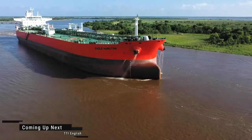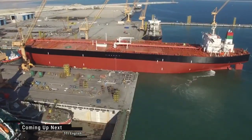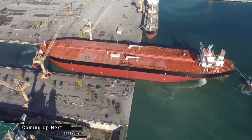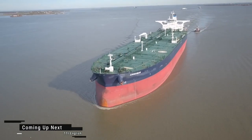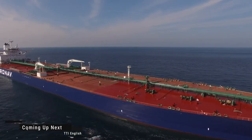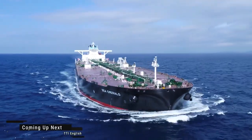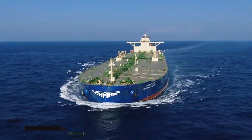Introducing the top 10 largest oil tanker ships in the world, each one more massive and awe-inspiring than the last. These maritime marvels are true giants of the seas, built to transport vast quantities of precious oil across the globe. From South Korea to China, Greece to Panama, these behemoths are the epitome of power and efficiency on the water.